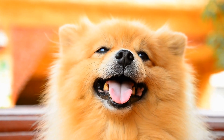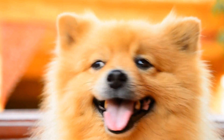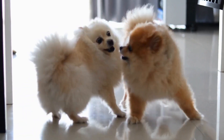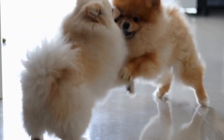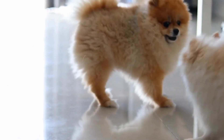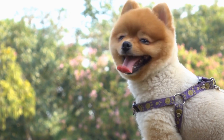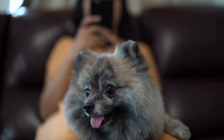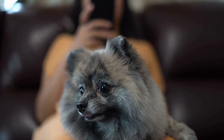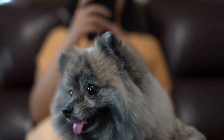Five: Sniffing games. Pomeranians have an excellent sense of smell, and utilizing it in games can be highly beneficial for their mental well-being. A fun sniffing game is the find-the-treat game, where you hide treats in different locations of the house and encourage your Pomeranian to find them using their nose. You can start with obvious spots and gradually increase the difficulty level. Sniffing games tap into your Pomeranian's natural instincts and provide a mental workout as they follow their scent to discover hidden treasures.